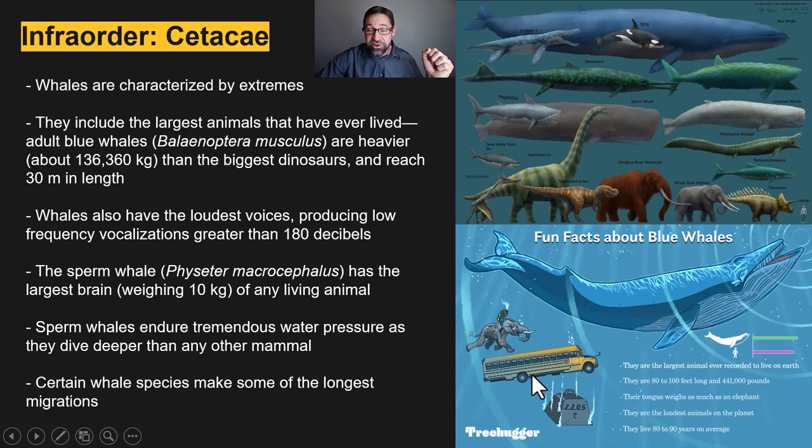Other extremes: the sperm whale is a grand champion for lots of records. They have the loudest voices, capable of producing low frequency vocalizations greater than 180 decibels — loud enough, at least hypothetically, to potentially kill a human just from the sound waves. Sperm whales also have the largest brain of any living animal. They have complex language, as sophisticated as our own, including what are called codas — repeated patterns of clicks used in different contexts in social situations.